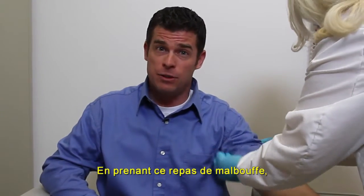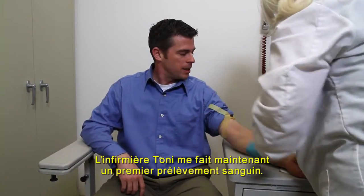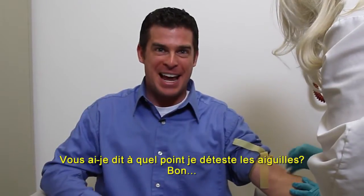By eating that unhealthy fast food meal, we'll visually be able to see all the fat that ends up in my blood. Nurse Tony is taking my baseline blood draw — this will be the draw we compare all other blood draws to. Did I mention how much I hate needles?